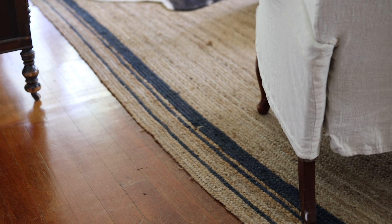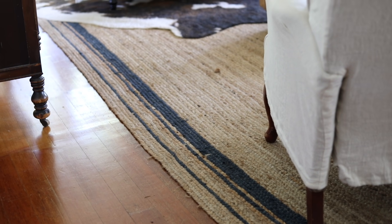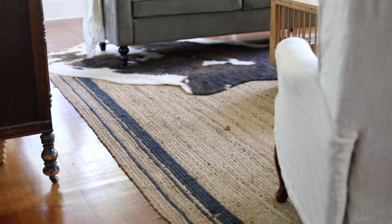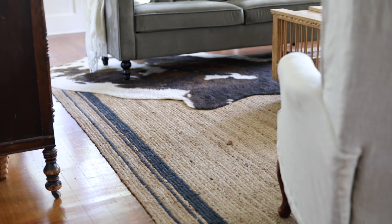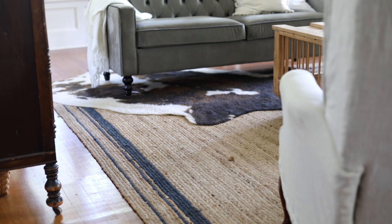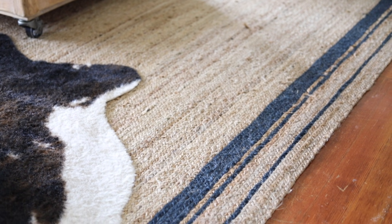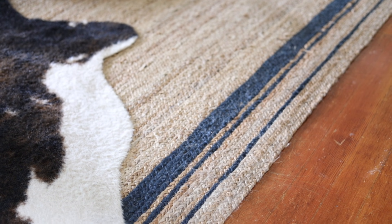I found this rug from Rug USA and I liked that it's a nice big size — it's a natural rug with a rustic, farmhouse feel, but it also has a navy band trim on the outside. I thought it was unique and brought a little bit of formality. I love the rug.